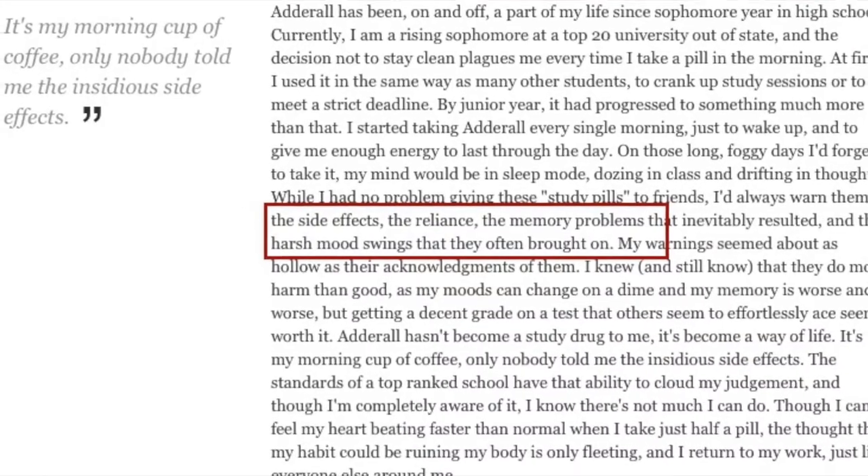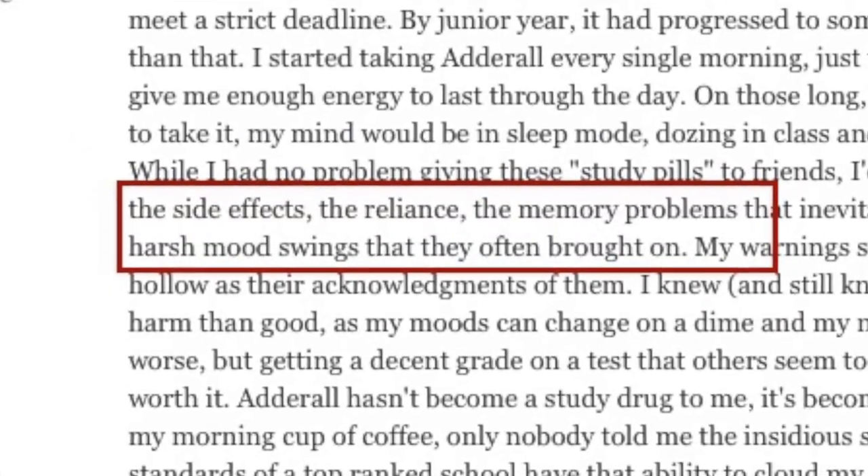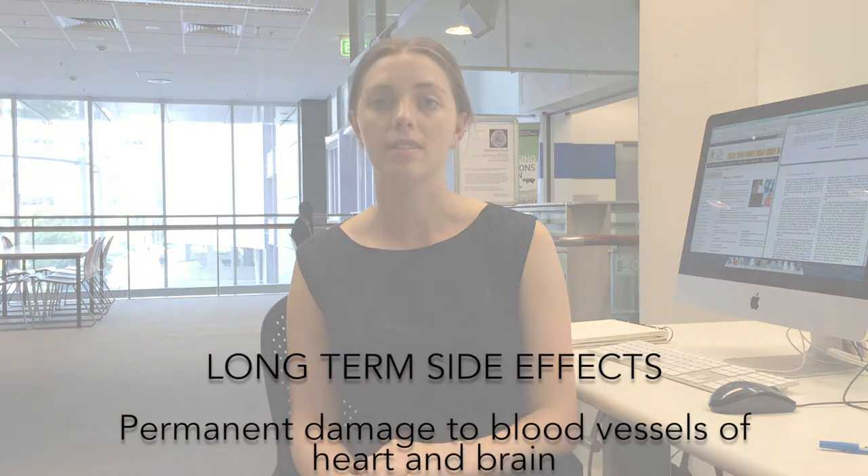Further side effects include hallucinations and delusions, hyperactivity, excitability, irritability, blurred vision, headaches, dizziness, nausea, anxiety, and depression. There are also serious long-term side effects which haven't yet been well established.